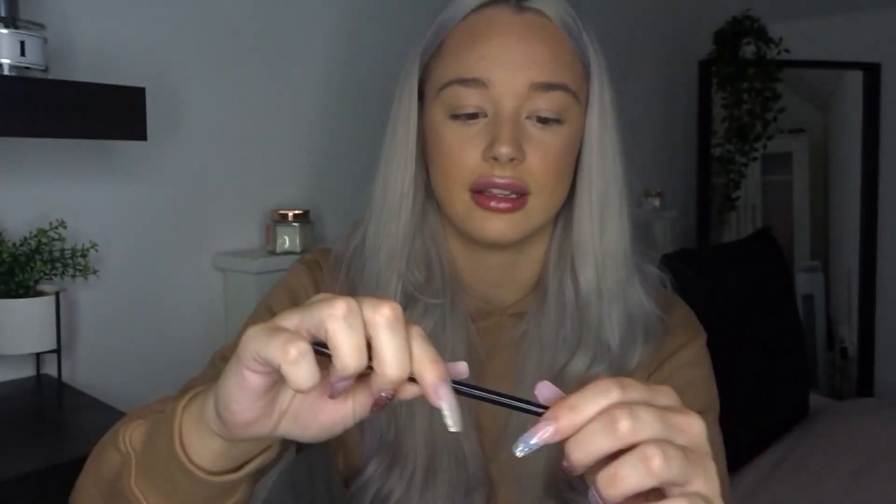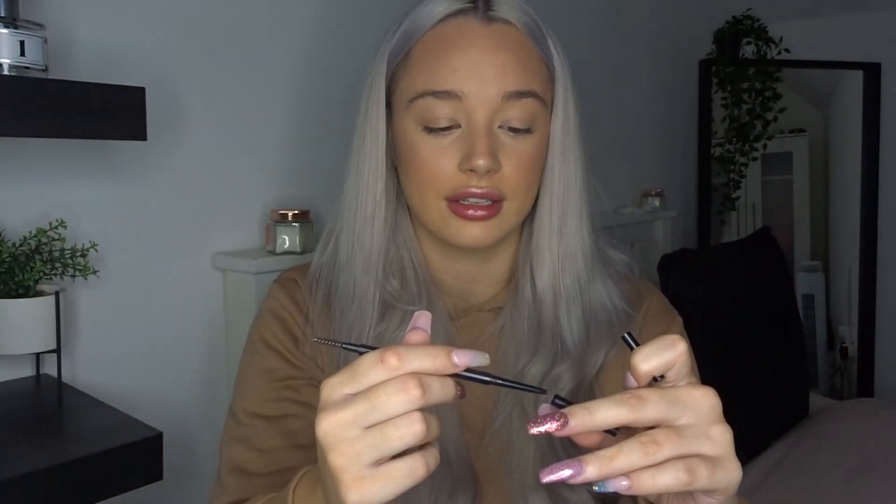I used this in my last video but it's that good I'm using it again — this is the Revolution Pro eyebrow pencil. It's really skinny with a brush on one end and product on the other. I'm going to skip through this bit because everybody has their own way of doing eyebrows. If you want to see how I do mine, watch my last video — I'll link it below. My eyebrows really need doing — even from far away they don't look okay. Let's never pretend that they do.